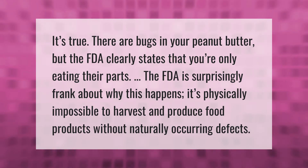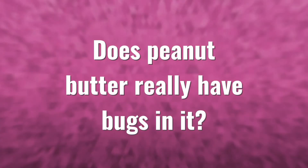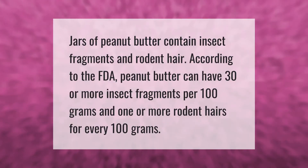Jars of peanut butter contain insect fragments and rodent hair. According to the FDA, peanut butter can have 30 or more insect fragments per 100 grams, and one or more rodent hairs for every 100 grams.